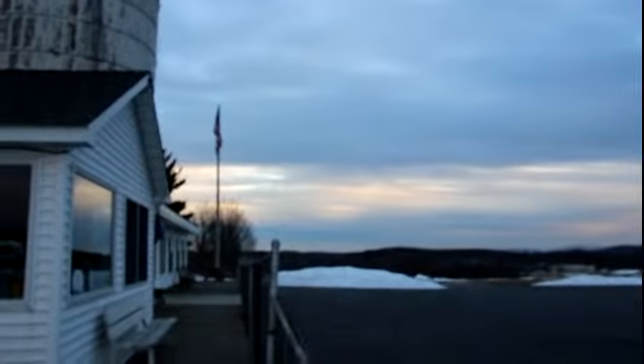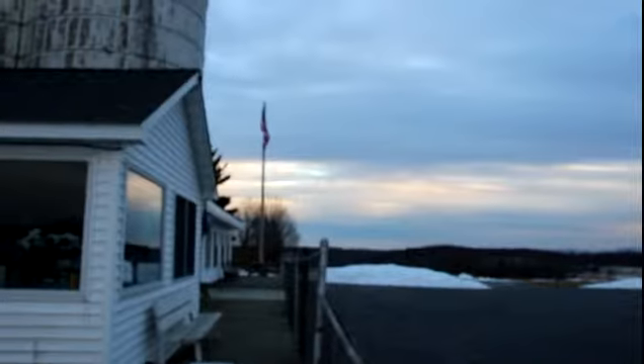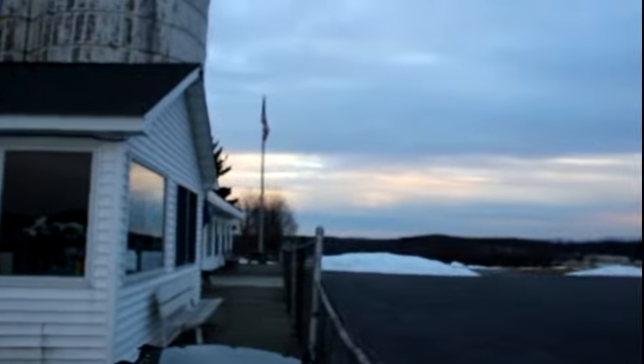Wait a few minutes here — there might be something landing. Here comes a wacky zoom. Focus is not following. Takes a little while on that.